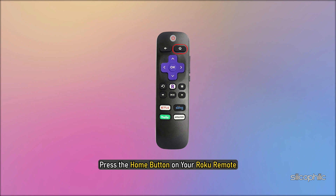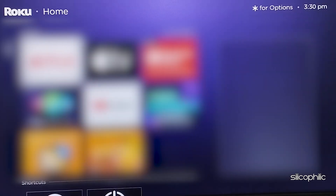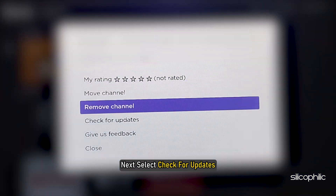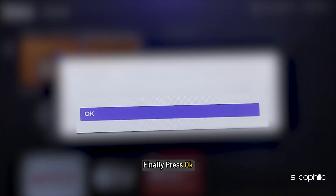Method 2: Check for updates manually. Here is how you can update a channel or app on Roku. To update a specific channel on your Roku device, press the home button on your Roku remote. Then press the right directional button. Next, highlight the channel. Then press the star button on your remote. Next, select Check for Updates. Then wait for the app to update. Finally, press OK.